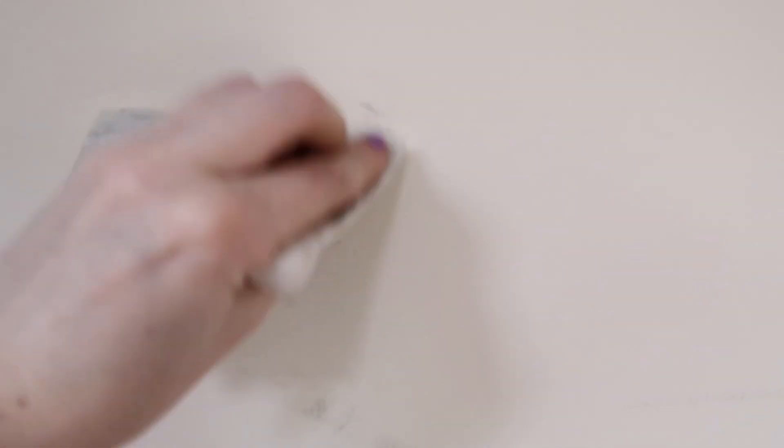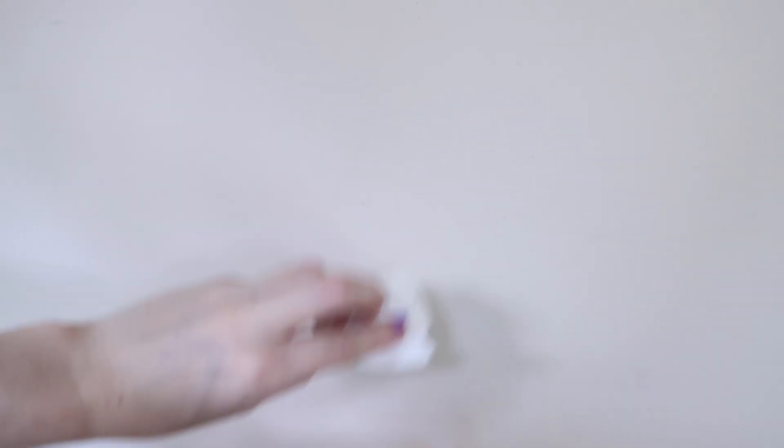Here's another little trick: when you are hanging up shelves, you're bound to get scuff marks on the wall. A Mr. Clean Magic Eraser is the perfect thing to get that off without ruining the paint. There we go — all gone.